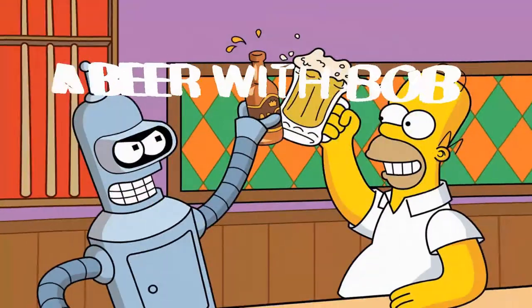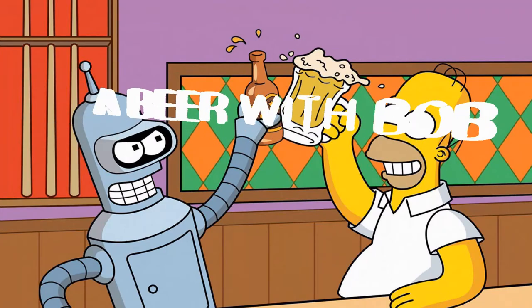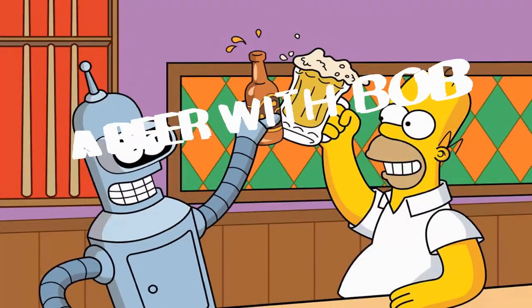Hello and welcome to another fine episode of A Beer with Bob. Today's episode is titled Stay Inside and Save Lives. The sun is shining so we do want to go outside and enjoy ourselves, but staying inside will really help the NHS and it will get the pubs open sooner as well. Stay inside means we can go out in the future.